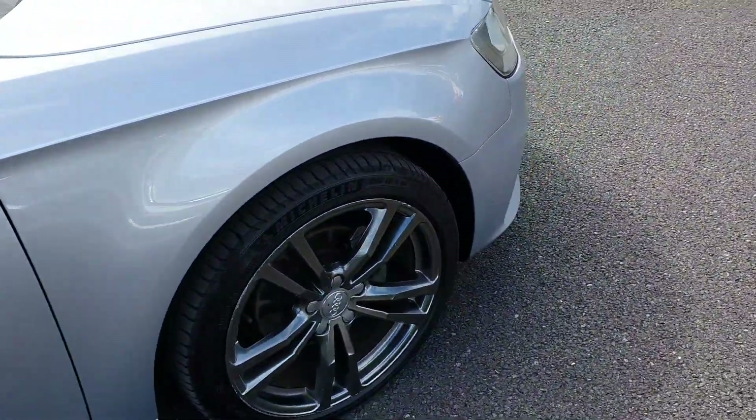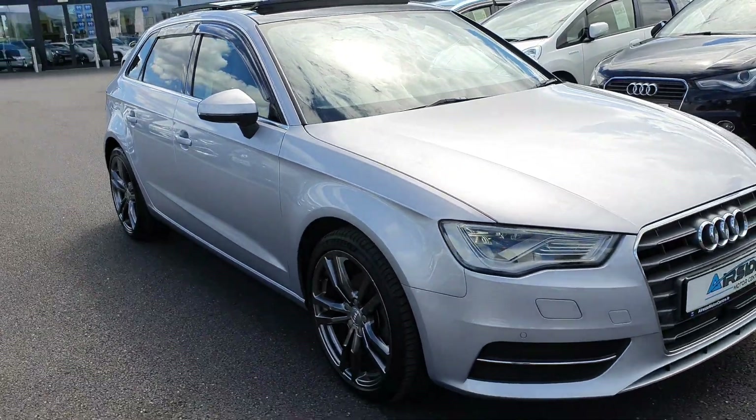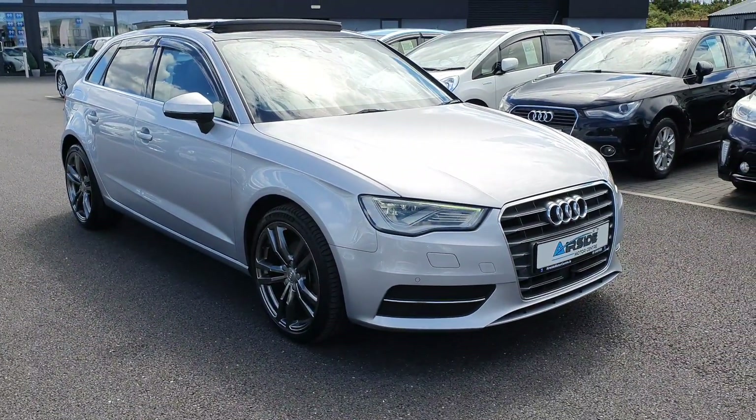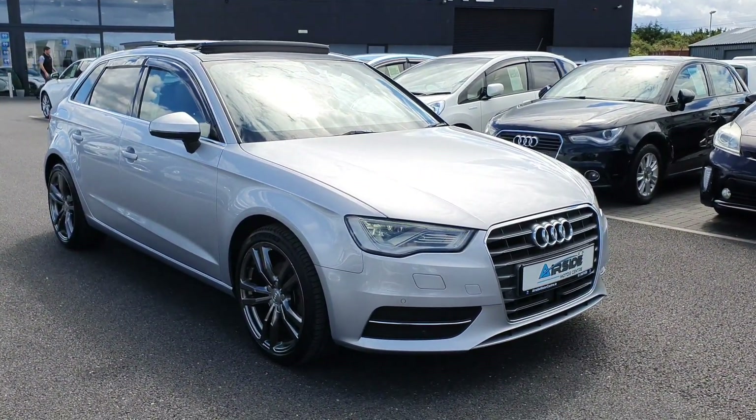The car is going to come with a new NCT. It's also going to come with a brand new service plus timing belt done by ourselves here at Airside Motor Centre. If you need more information, give us a call at 01-840-1032, and you can apply for finance on our website airsidemotorcentre.ie.